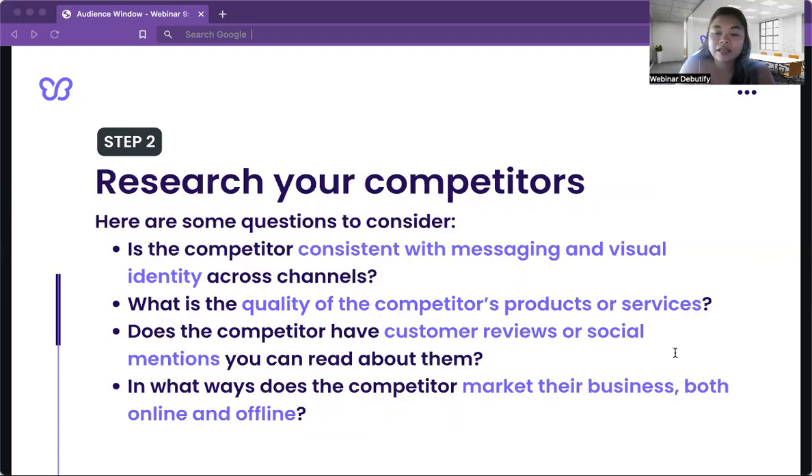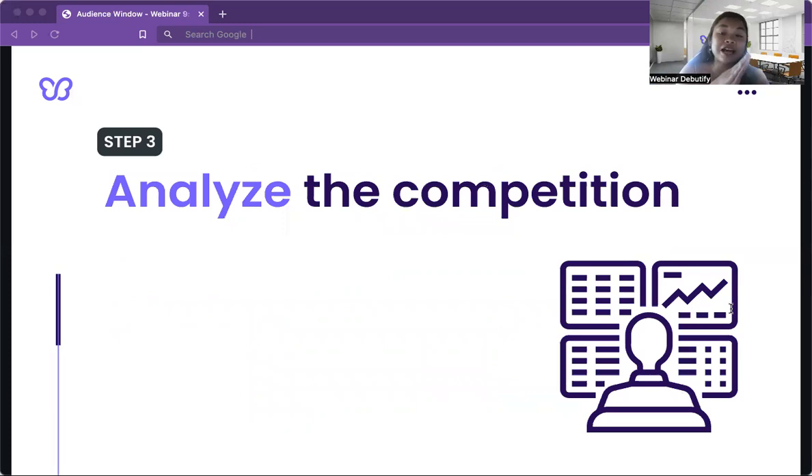Create a brand competitor research spreadsheet — you can use Google Sheets, Excel, or even an old-fashioned notebook. Here are some questions to consider: Is the competitor consistent with messaging and visual identity? What is the quality of their products or services? Do they have customer reviews or social media mentions? In what ways does the competitor market their business, both online and offline? Choose two to four competitors to compare — that's a good number for your comparison chart.